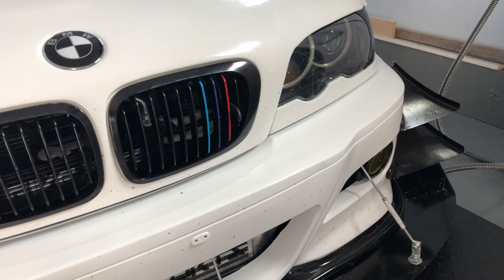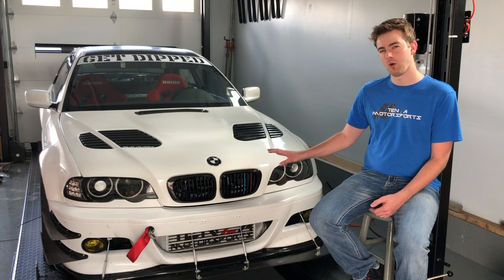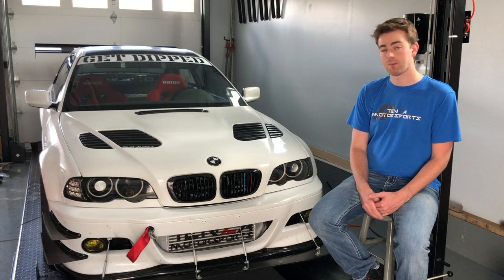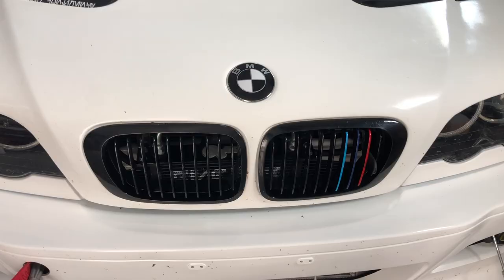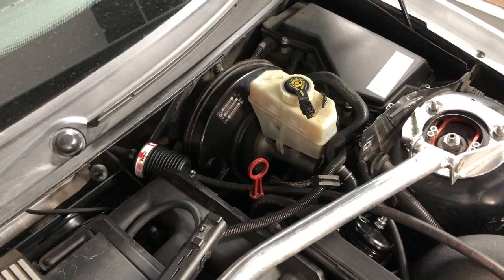I didn't do that 500 miles without any trouble, unfortunately. As you can see here, the tow hook is on the car — my fuel pump went out about 250 miles into my break-in, so I had to get towed back home at one point. And my oil pan is leaking, so I'm going to have to pull that back off and redo that. I'm not going to be showing that because it's not super exciting.